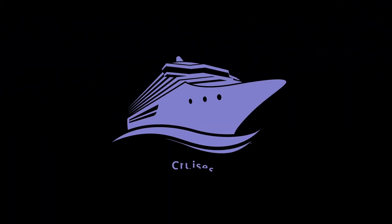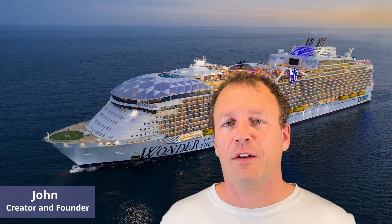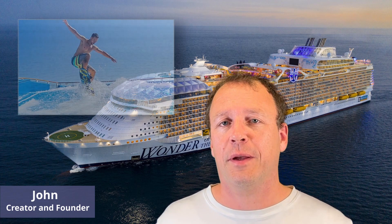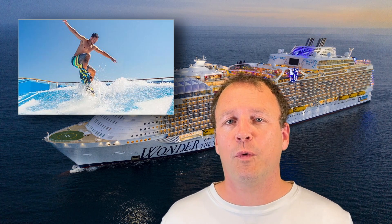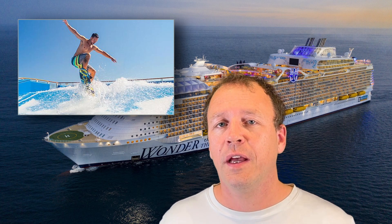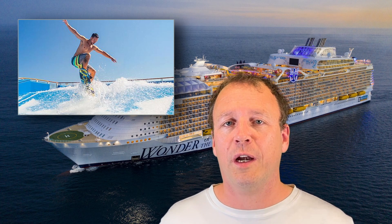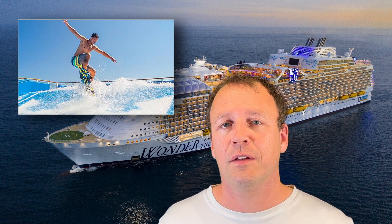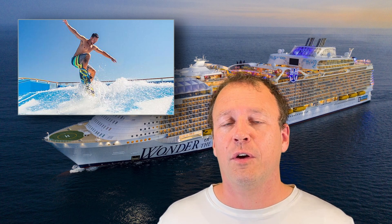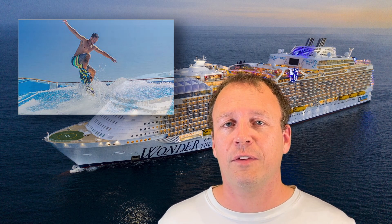Hi, I'm John. We created Cruisers with Friends to help you coordinate your sailings with people you know. If you're a fan of Royal Caribbean and the thrilling experience of the Flowrider, you might be wondering which ships boast this state-of-the-art surfing simulator. Introduced in 2006, the Flowrider has become one of Royal Caribbean's signature amenities. You can find the Flowrider on multiple ships within the Royal Caribbean fleet. So let's delve into the details.